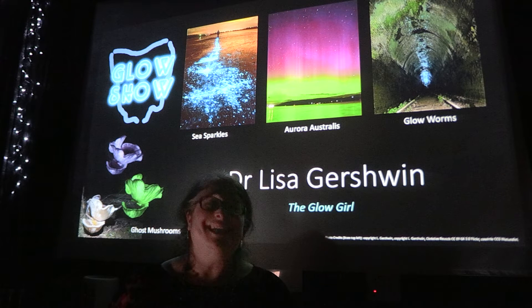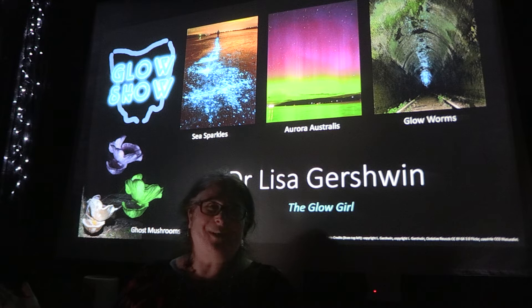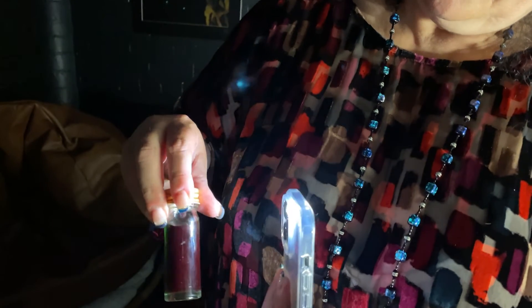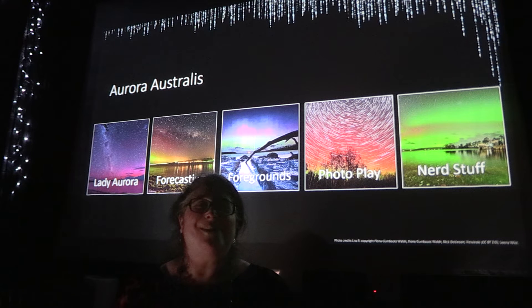G'day, I'm Dr. Lisa. This is my Glow Show. Welcome. Today we're going to talk about the magnificent Aurora Australis, the Southern Lights.